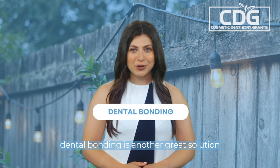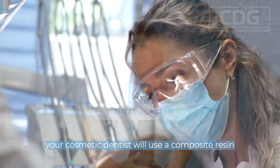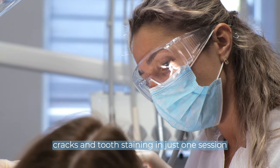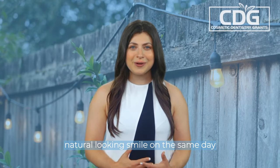Dental bonding is another great solution for fixing minor imperfections. Your cosmetic dentist will use a composite resin that is sculpted to fit your teeth perfectly. This treatment can fix chips, cracks, and tooth staining in just one session. With dental bonding, you can leave the clinic with a beautiful, natural-looking smile on the same day.